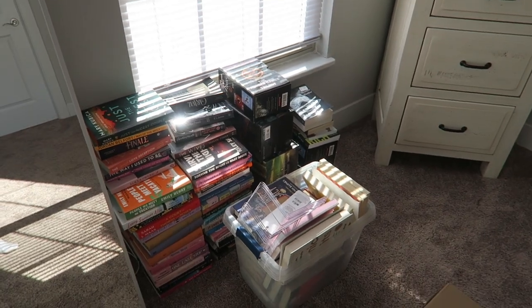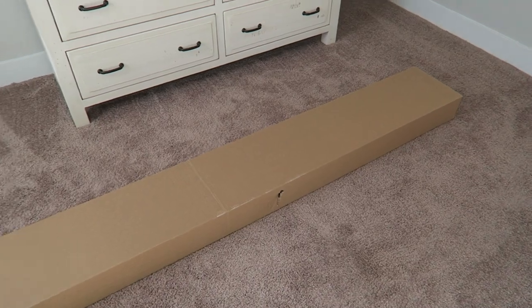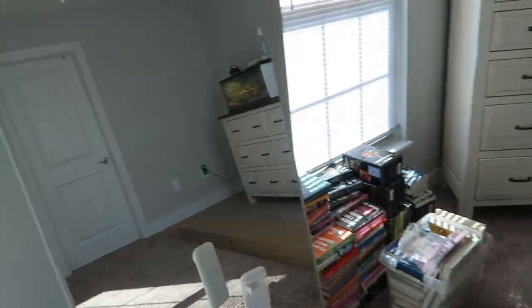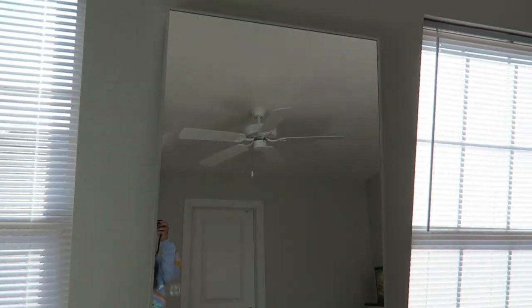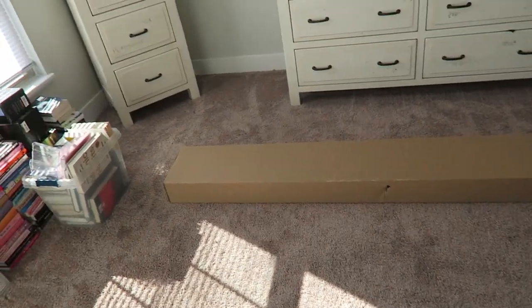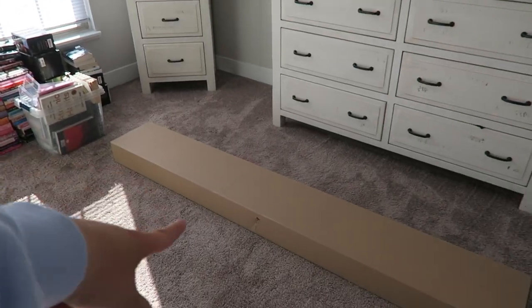Alright, here is what's happening right now — these are all of our books, and this is the bookshelf that I need to unbox and build. This room is very random right now; it's going to be a guest room but we don't even have a bed for it yet. My IKEA big mirrors are right here. It's also very windy but I'm hot so the window's open. This is the before, and I'm going to start building it now.